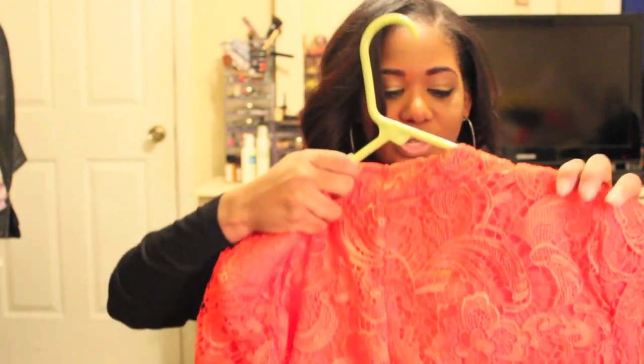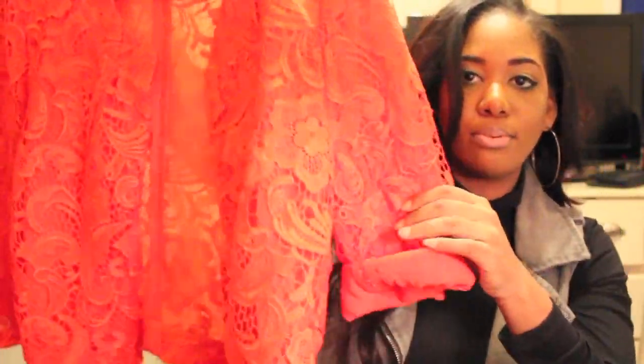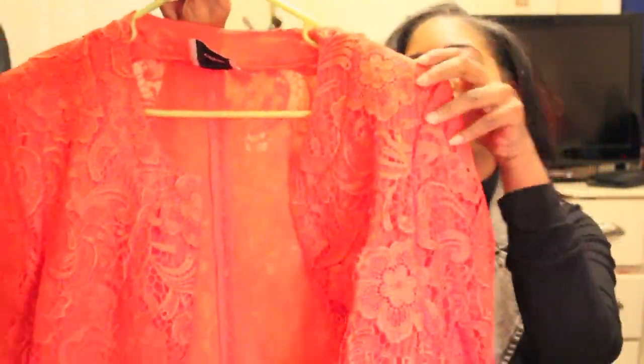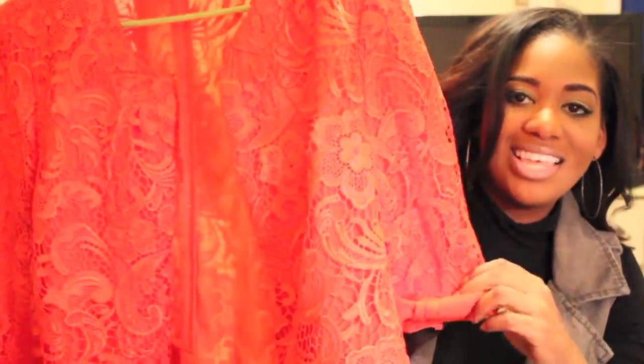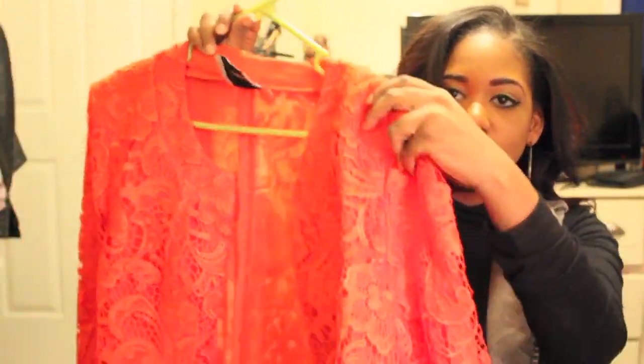That's all I got from Forever 21. Now on to the ASOS stuff. The first item I got from ASOS is this bright orange lace jacket. I don't know why I purchased this — it went on sale and I just went for it. I think it's kind of cute, I like that it's a bright color. The lace is what throws me off, but it can still be kind of chic.